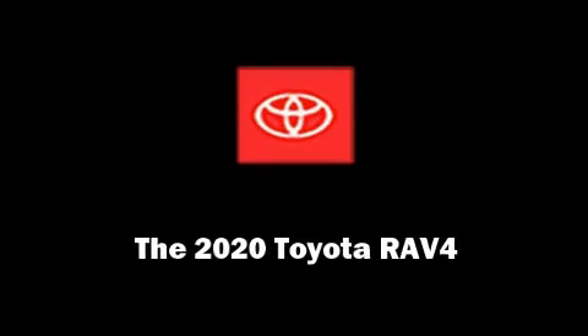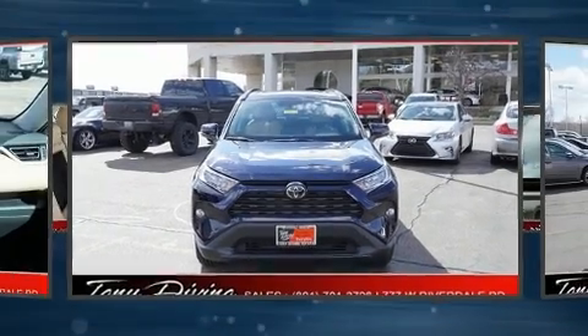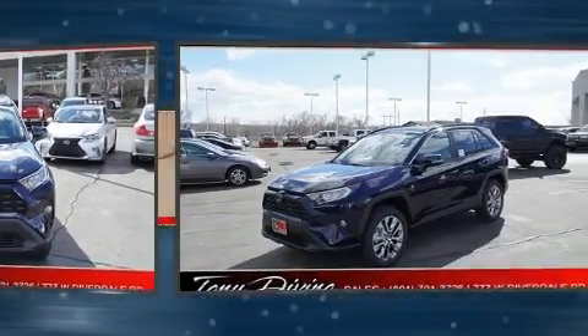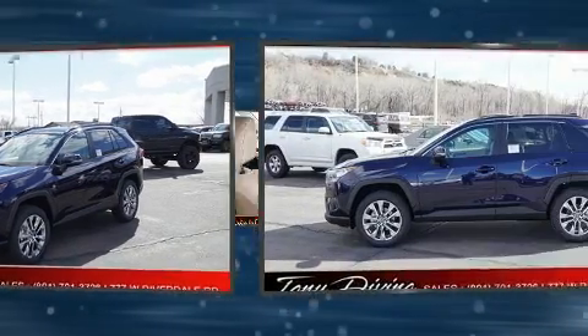Introducing the 2020 Toyota RAV4. Under the hood you'll find a four-cylinder engine with more than 200 horsepower, and for added security, dynamic stability control supplements the drivetrain.